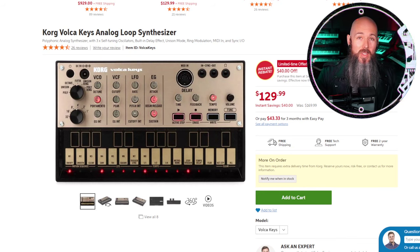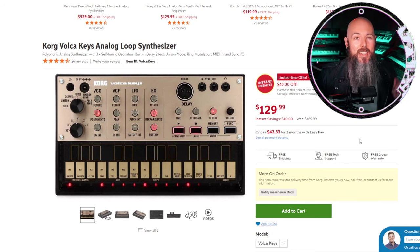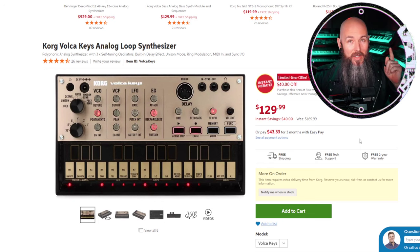Getting an all-analog synthesizer for less than $150 is pretty much unheard of, and the Volca Keys is a really awesome value synth that a lot of people have forgotten about. It has three-note polyphony, motion sequencing, and a host of other features you wouldn't think were possible at this price point and form factor. If you have someone you think would like to get into synths, this might be just the thing for them.